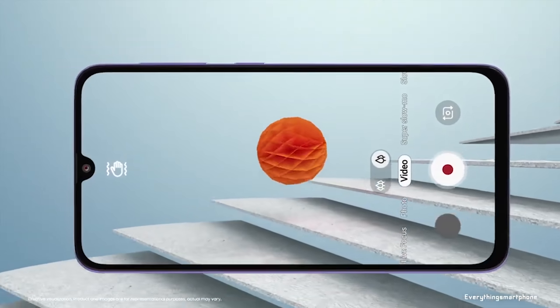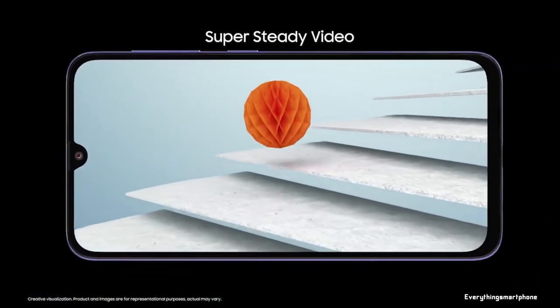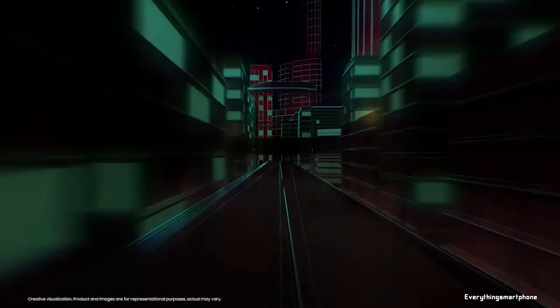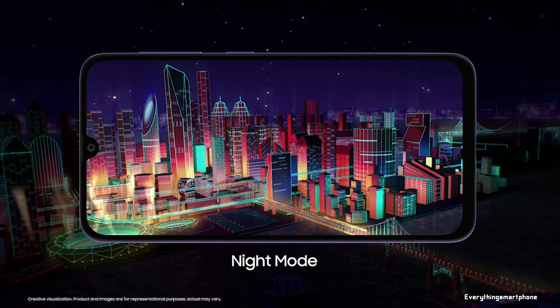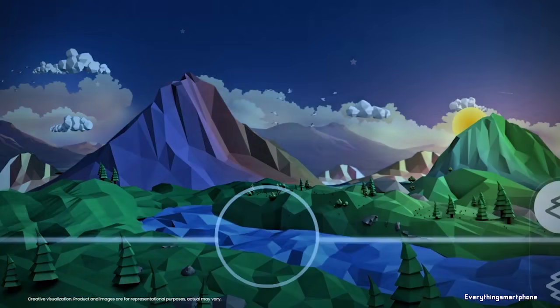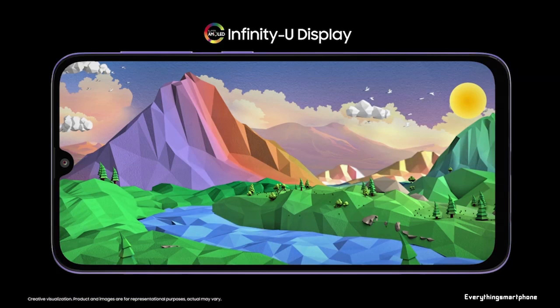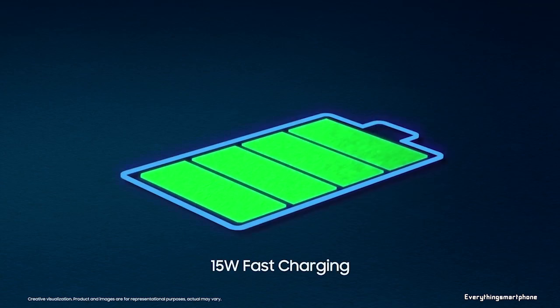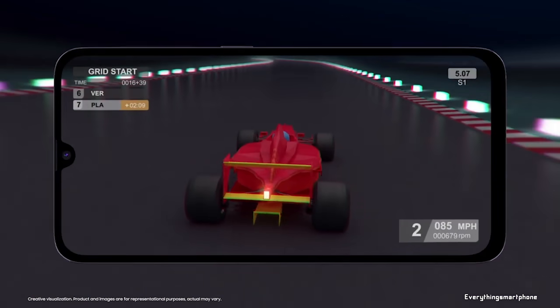The Samsung Galaxy A50s has a 10-nanometer Exynos 9611 processor for its performance with an integrated GPU Mali-G72 MP3. It has 4GB or 6GB of RAM with 64GB or 128GB of internal storage respectively. The phone supports memory expansion up to 512GB via a microSD card.